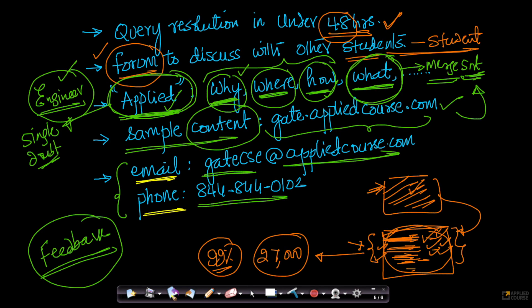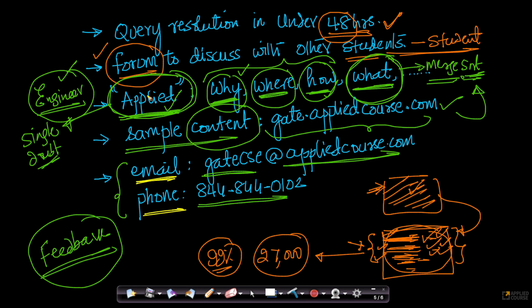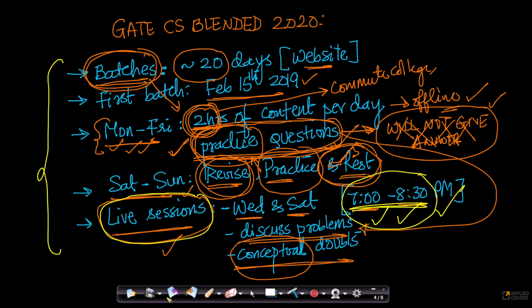Overall, the GATE CS Blended course is structured to make the best of offline and online learning, while making it extremely applied in nature so that you learn what good engineering is — all at a very reasonable price point. Any feedback you have, please let us know at gatecse.appliedcourse.com or give us a phone call. We are waiting for your feedback — both good and bad, critical and constructive — so that we constantly innovate for our students.